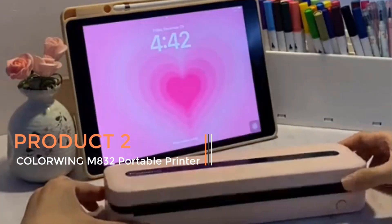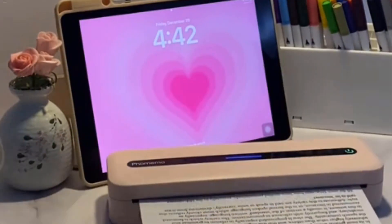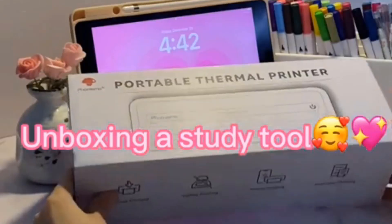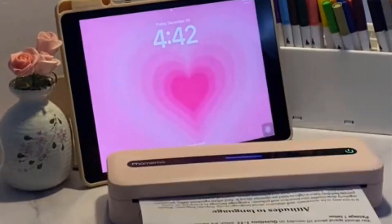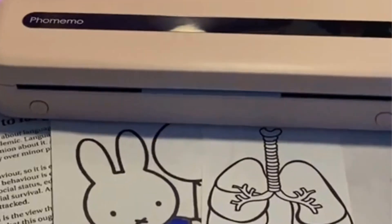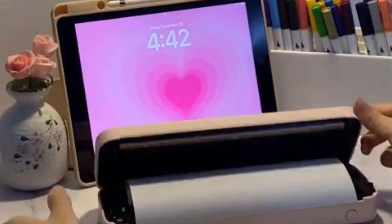Product two: Collarwing M832 portable printer. The Collarwing M832 portable printer is a compact and lightweight printing solution designed for on-the-go use, catering to the needs of travelers, professionals, and students alike. With its wireless capabilities, it offers convenience and versatility, allowing users to print from their Android and iOS smartphones, tablets, and laptops via Bluetooth connectivity. One of the notable features of the Collarwing M832 is its high-quality printing output, boasting a resolution of 300 DPI, ensuring sharp and clear prints.